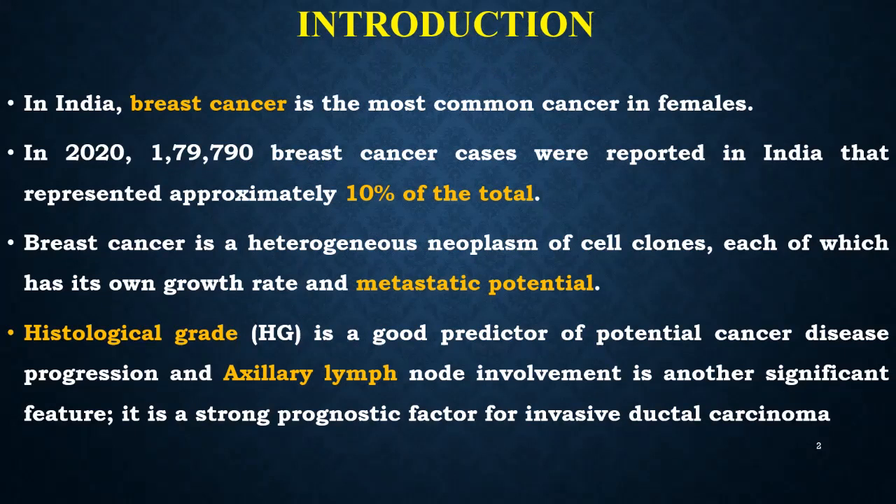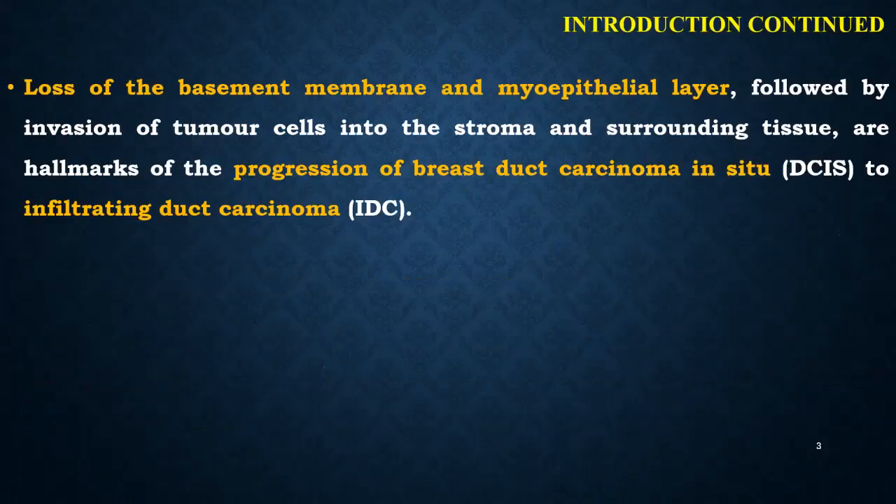Histological grade is a good predictor of potential cancer disease progression, and axillary lymph node involvement is another significant feature — it is a strong prognostic factor for invasive ductal carcinoma. The two hallmarks that determine the progression from breast ductal carcinoma in situ to invasive or infiltrating ductal carcinoma are the loss of basement membrane and myoepithelial layer, followed by invasion of the tumor cells into the stroma and the surrounding tissues.